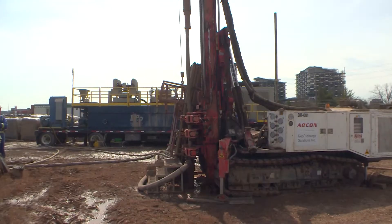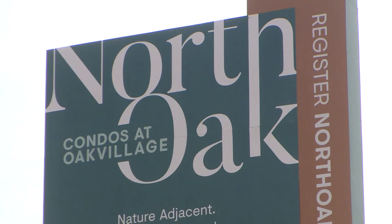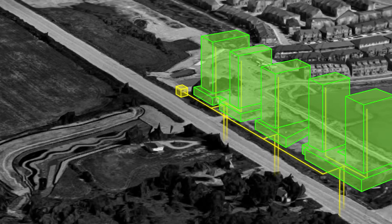A company called Creative Energy is putting in an environmentally friendly heating and cooling system in the North Oak condo development in Oakville. What that means is really piping that goes all the way down there to enable us to take heat from the earth to heat the buildings.